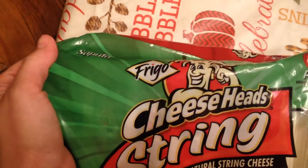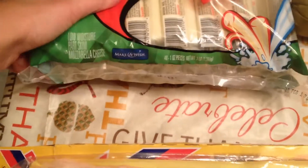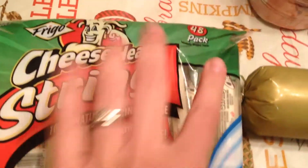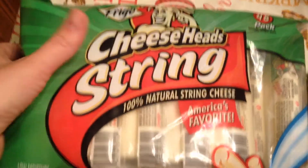Over here I have some of the Frigo Cheese Heads string cheese. There are 48 one-ounce pieces. It's 100% natural string cheese, and these are really good for the kids — they really like those.